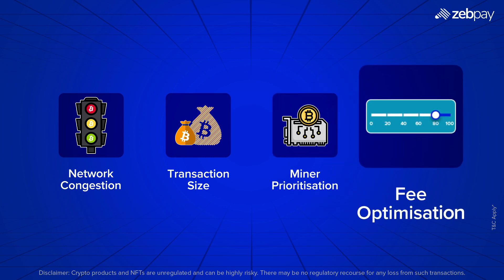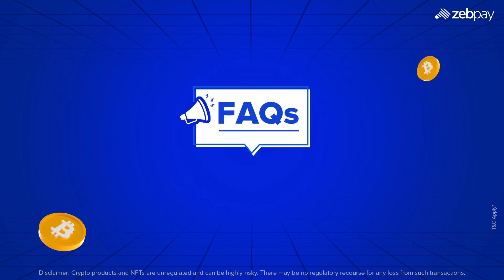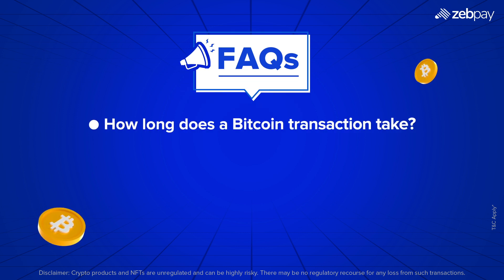Fee optimization: users can set custom fees to speed up or reduce costs. How long does a Bitcoin transaction take? It varies. Typically, transactions are confirmed within 10 to 60 minutes, but network conditions play a role.